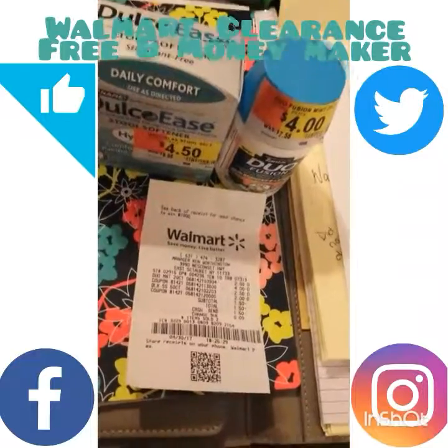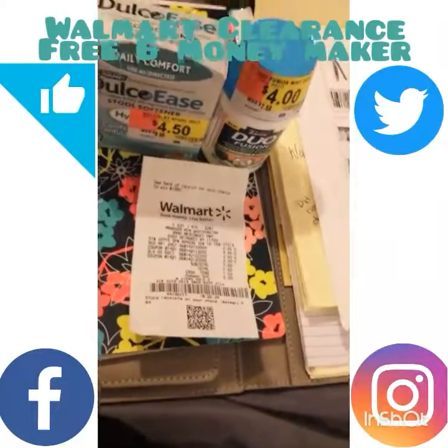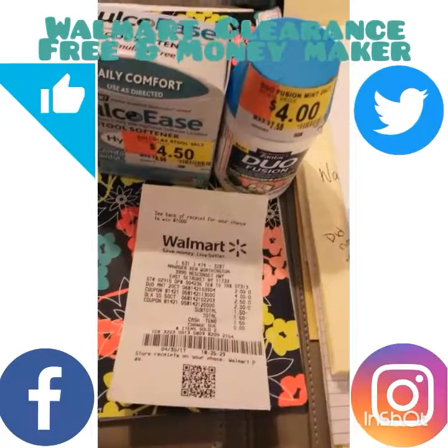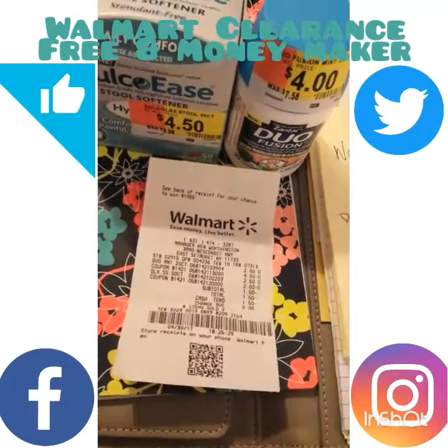I made three dollars on the rebate and a dollar fifty back from the coupon overage — so they basically paid me $4.50 just to buy these items. Super hot clearance deal! If your Walmart is still open and you have insert coupons for these or can print them online, I would definitely go check out the clearance.